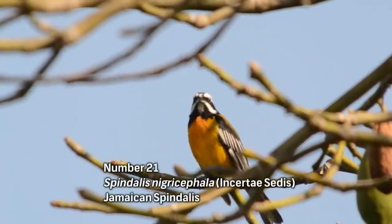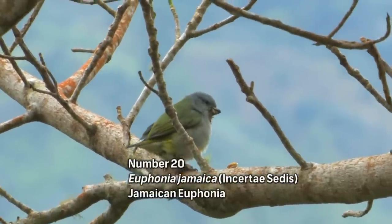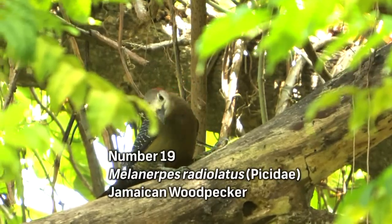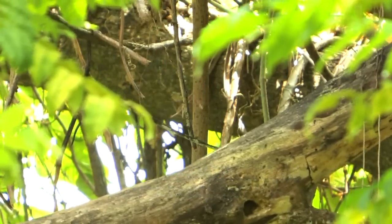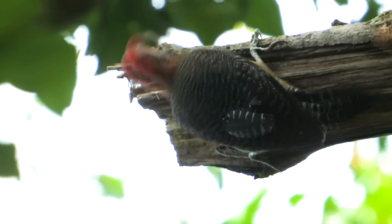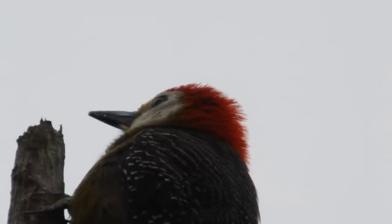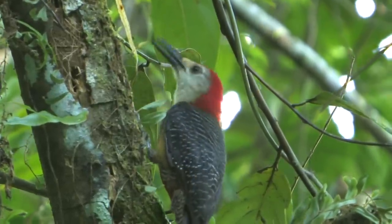There are two endemic birds in the tanager family — the Jamaican Spindalis and the Jamaican Euphonia — which can often be found together in fruiting trees, especially fig trees. The Jamaican Woodpecker is a Melanerpes species. The Melanerpes genus is quite large and they generally look very similar, but the Jamaican Woodpecker has beautiful patterning on the back and a bright red crown. It's also quite large — unlike the Red-bellied Woodpecker of North America, which is fairly small.